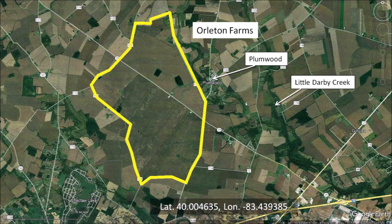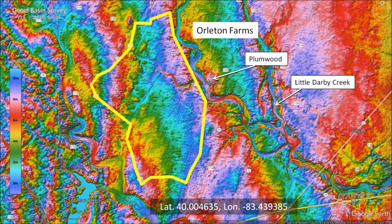This farm measures approximately 5,200 acres. The LiDAR image of the same area does not have any of the pockmarks that we saw on the mesas near Peebles, Ohio. The texture of the terrain is bumpy and looks as if water flowed through this area in the past. The bumpy or hummocky terrain consists of stony debris, called moraines, deposited by receding glaciers. Water from the melting glaciers flowed across Orleton Farms toward the Little Darby Creek.